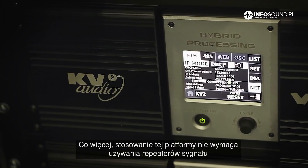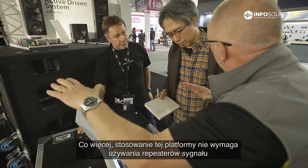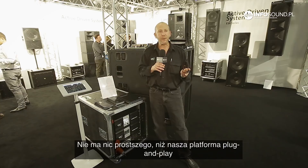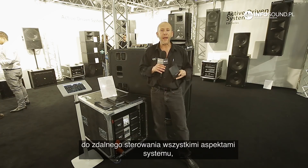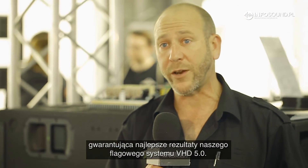You would not even need any repeaters with our system here — with lengths upwards of 500 meters. So for the professional touring system, there is nothing simpler than a plug-and-play system that lets you attribute your efforts and time where else it's needed, because you're going to get the best sound out of the KV2 flagship VHD 5.0.